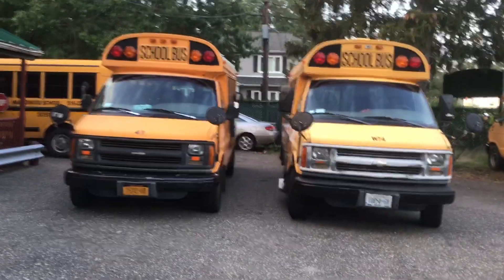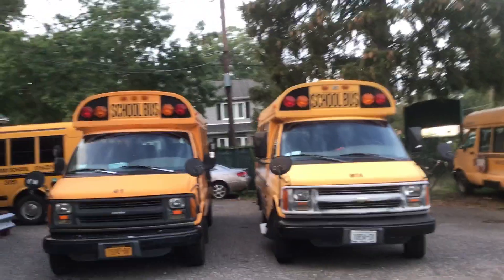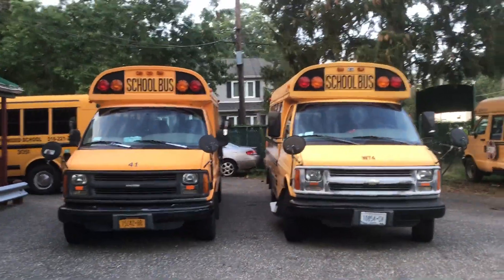Hi guys, this is Brett Weisbrot. Tonight I just came to stop by here because I want to see some very interesting, super rare US buses.